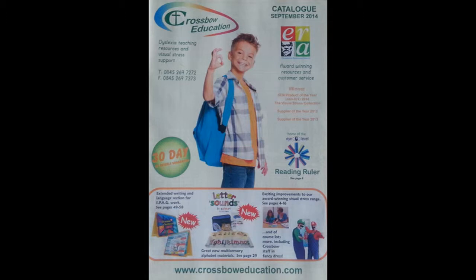Crossbar Education has been award winners from 2012 to 2014 for their resources and customer service. Crossbar Education is an online shop that offers specialist teaching resources and visual stress support. It has very helpful resources at a reasonable price.